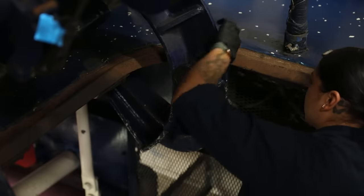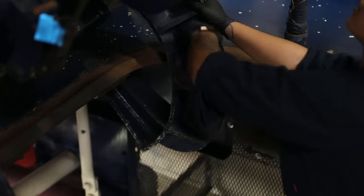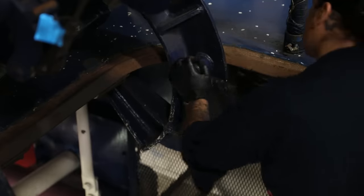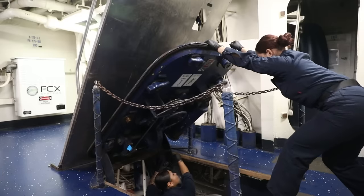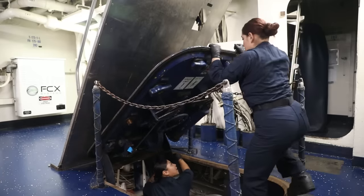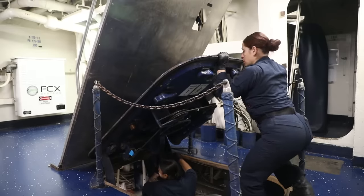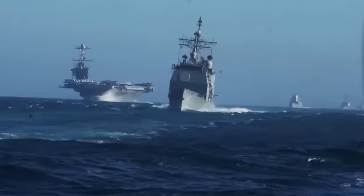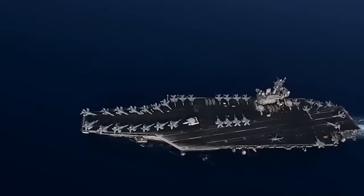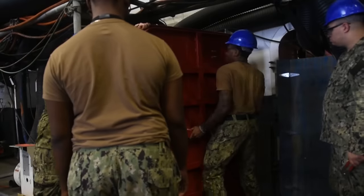One major drawback of hangar doors is that they require very high maintenance. These are several-foot-thick heavy metal walls with complex mechanical systems. Moving parts such as tracks, rollers, and hinges can wear out over time and may require replacement or repair. They can also be affected by strong winds, storms, or waves, which can damage the doors or prevent them from opening or closing properly, adding to the overall maintenance burden of the carrier.